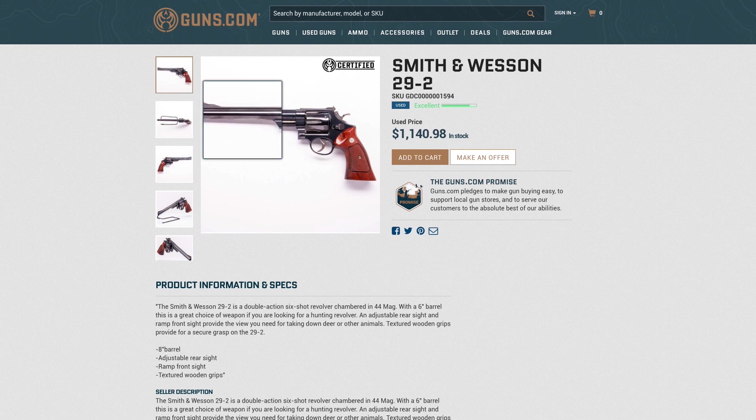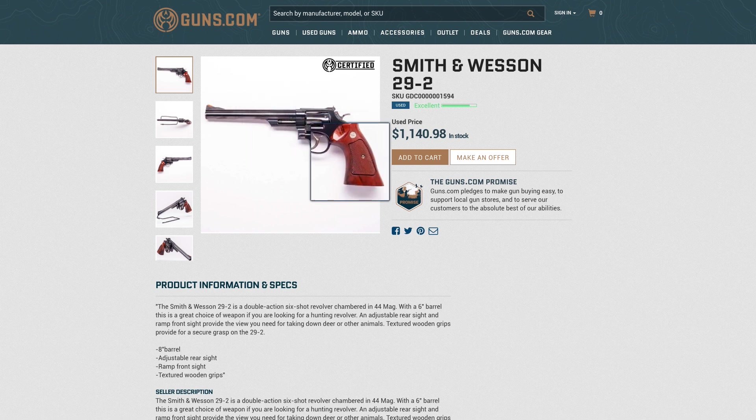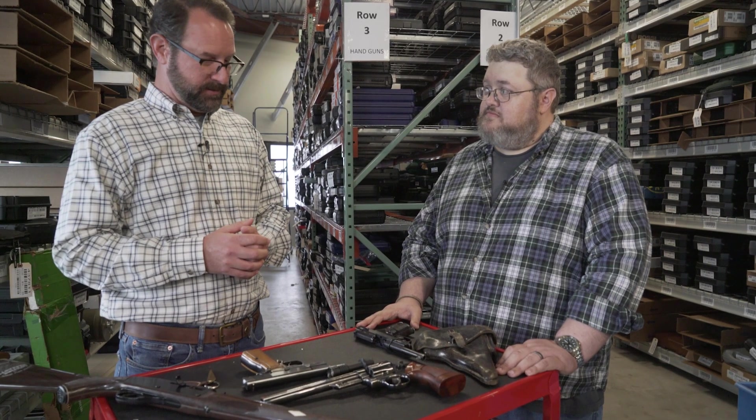You're able to have something that was built the way our fathers and grandfathers built things, and you have it now — and it will only continue to grow in value.